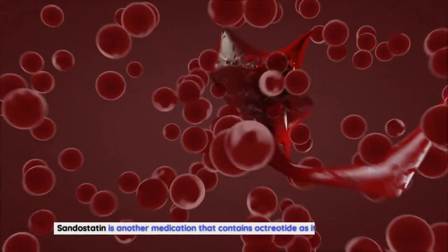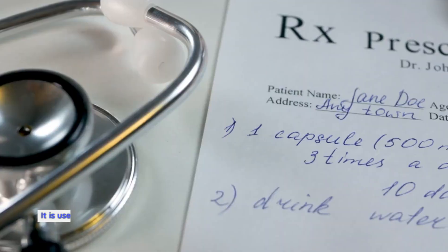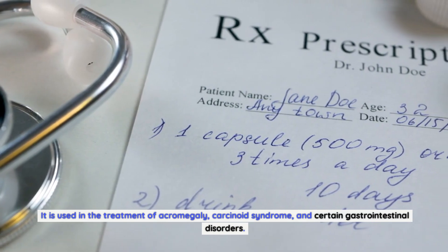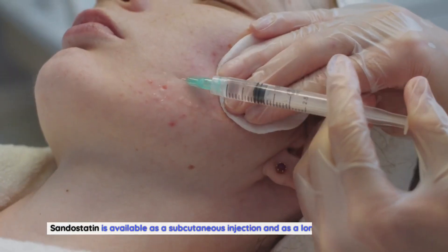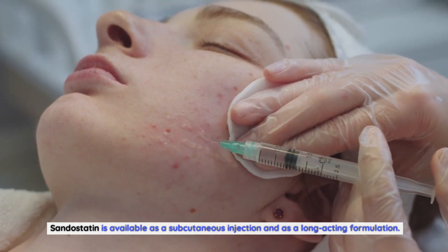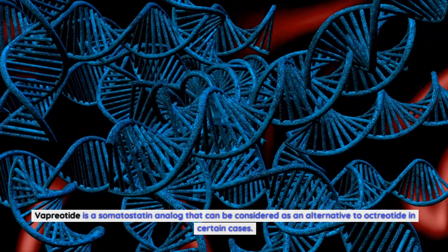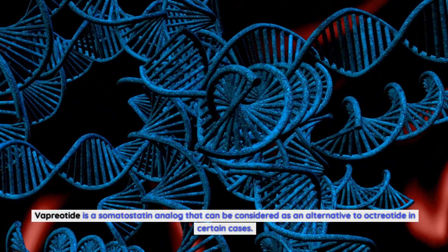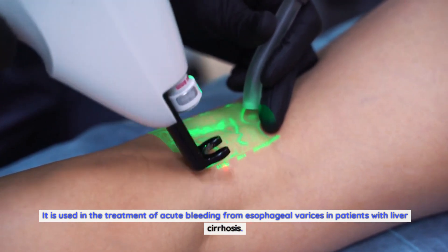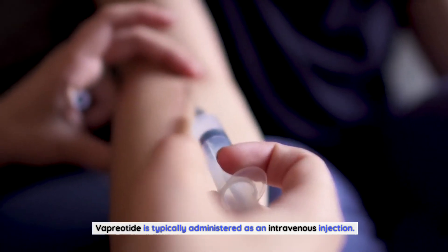Sandostatin is another medication that contains octreotide as its active ingredient. It is used in the treatment of acromegaly, carcinoid syndrome, and certain gastrointestinal disorders, and is available as a subcutaneous injection and as a long-acting formulation. Vapriotide is a somatostatin analog that can be considered as an alternative to octreotide in certain cases. It is used in the treatment of acute bleeding from esophageal varices in patients with liver cirrhosis, and is typically administered as an intravenous injection.